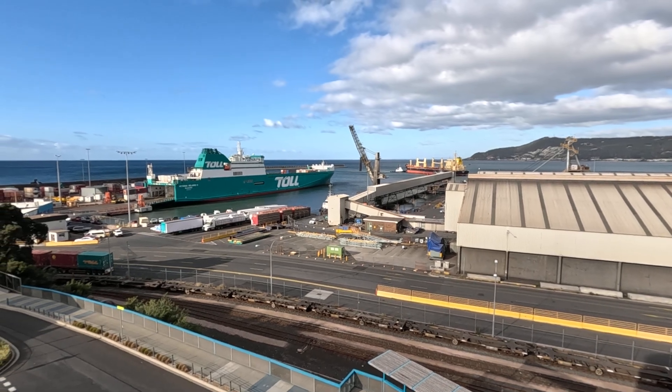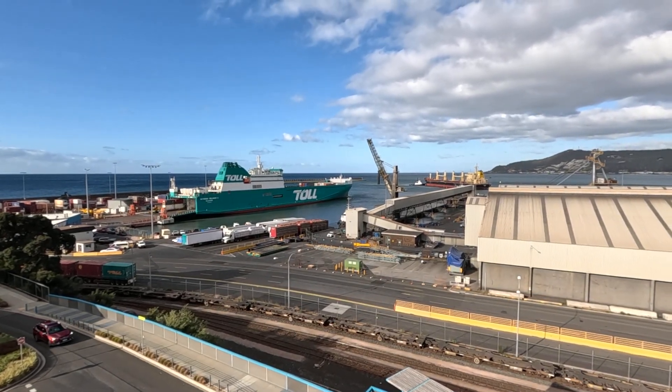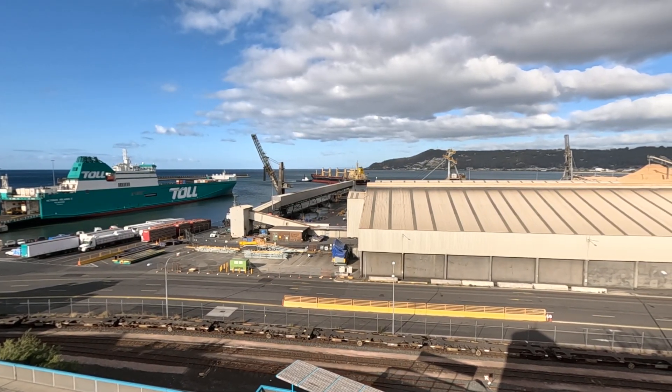The shipping containers are still going on the back of the toll ship here, the Victorian Reliance 2. There's also a tugboat backing in.